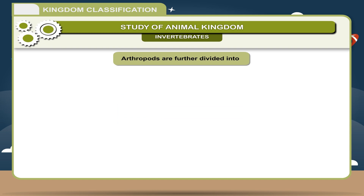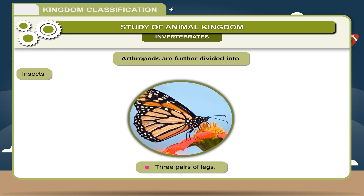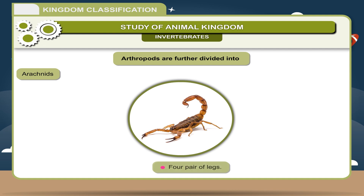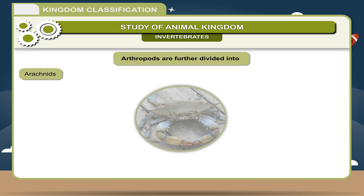Arthropods are further divided into: Insects — three pairs of legs; body divided into head, thorax, and abdomen. Examples: Cockroach, Butterfly. Arachnids — four pairs of legs; they have appendages; head and thorax are fused. Examples: Spider, Scorpion, Tick.